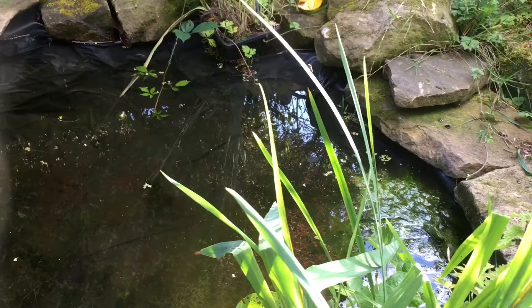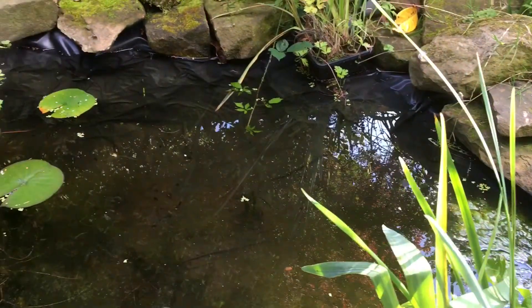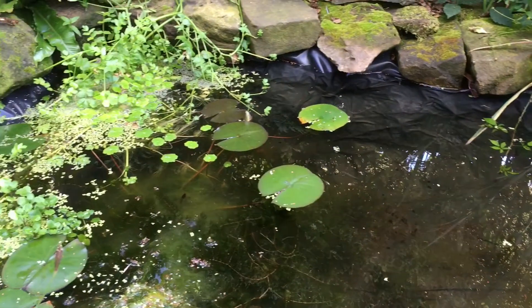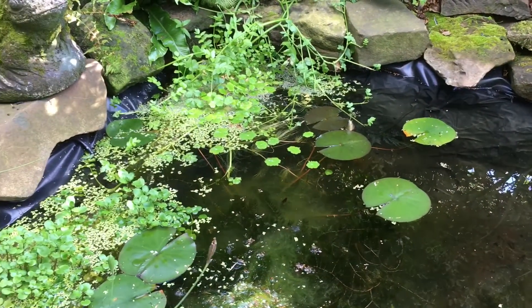We've got Ramshorn snails in there and they're breeding prolifically — there are dozens of them, tiny little snails along the edges cleaning the sides. The common frog tadpoles we had have mostly turned into froglets themselves, with still one or two left.